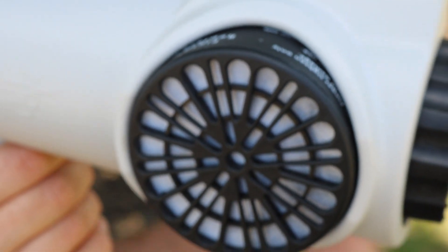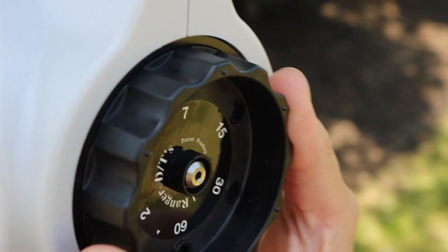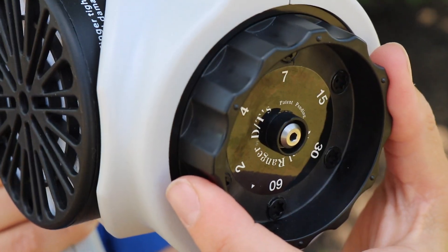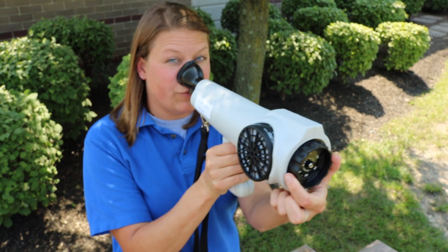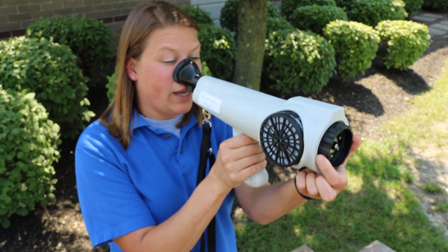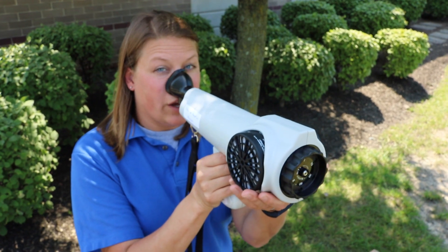After doing this for a minute to a minute and a half, we will turn the dial to the seven-to-one position and breathe in and out just like we did, and determine if we smell anything. If we smell any odor while we do this, then they're in violation of the odor standard.